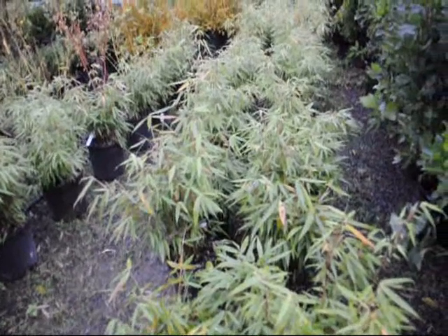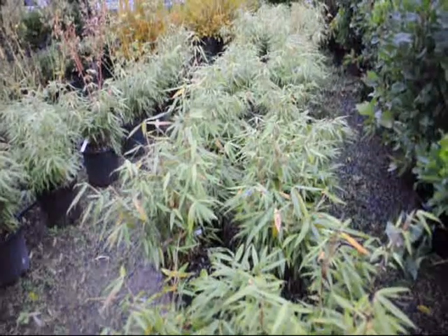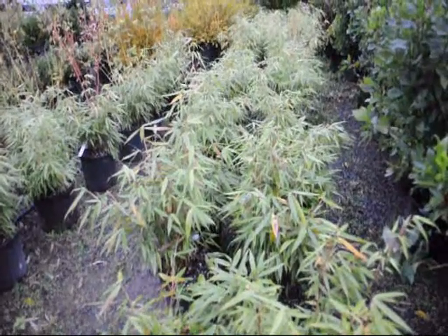This is some bamboo — it's called green panda. It's a dwarf variety of bamboo and it's not considered to be an invasive type.